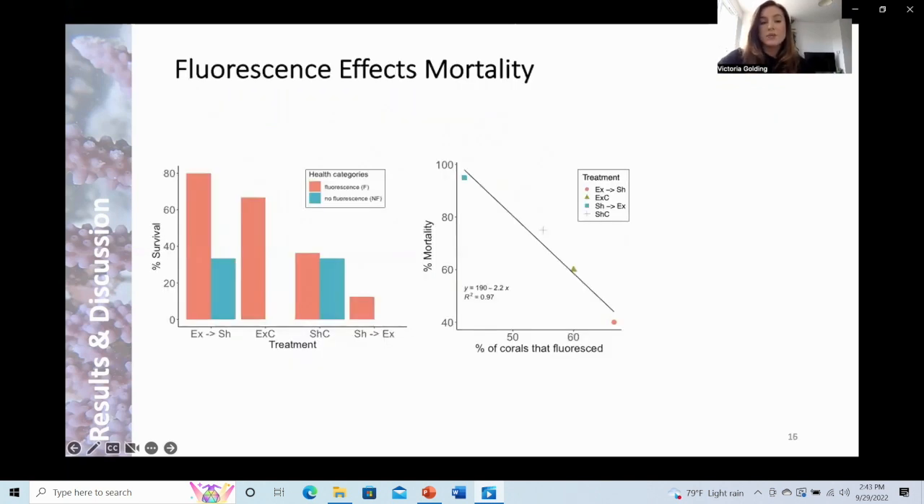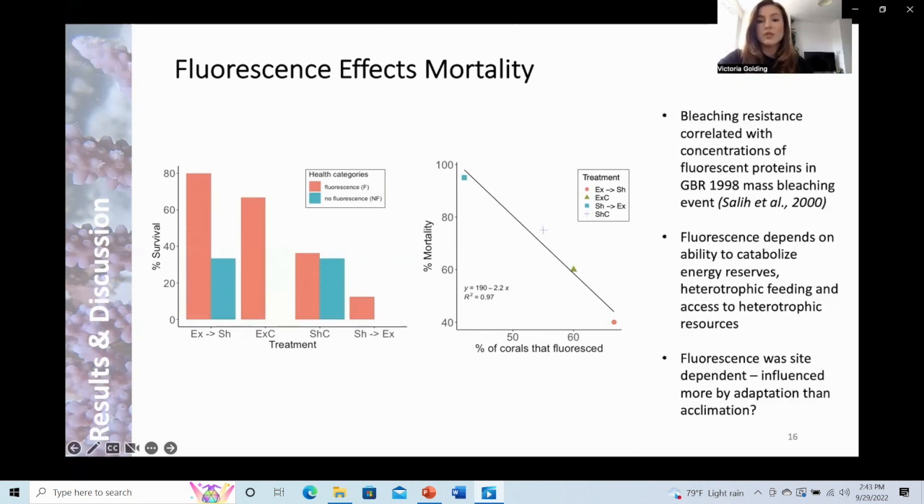During the bleaching event, corals in the transplantation experiment visibly fluoresced, and I found that corals which did fluoresce were more likely to survive. There was a strong negative correlation between the percentage of corals that fluoresced in a treatment and the percentage of coral mortality — the higher the number of corals displaying visible fluorescence, the lower the mortality. Previous studies have shown fluorescence can impact bleaching resistance; however, production of fluorescent proteins is energetically demanding and depends on the coral's ability to capitalise energy reserves, heterotrophic feeding, and access to heterotrophic resources. I also found that a higher number of individuals that fluoresced were related to the exposed environment, indicating that fluorescence may be influenced more by adaptation than acclimation.